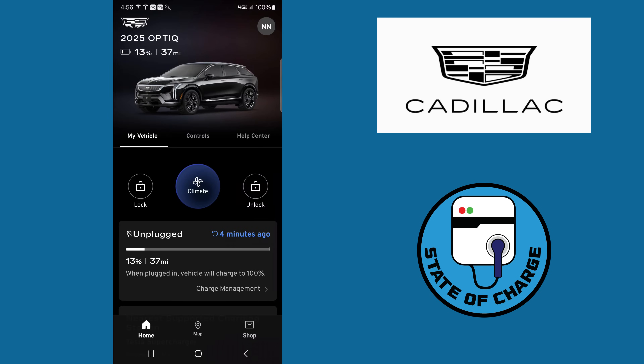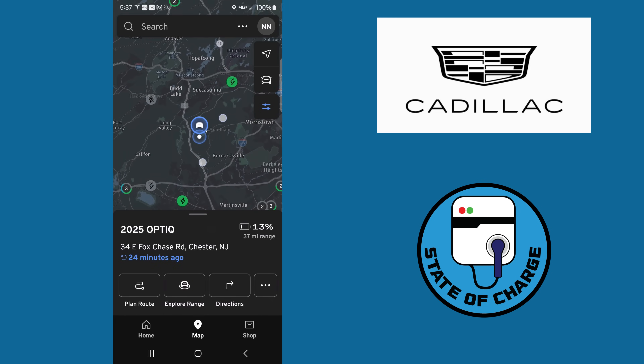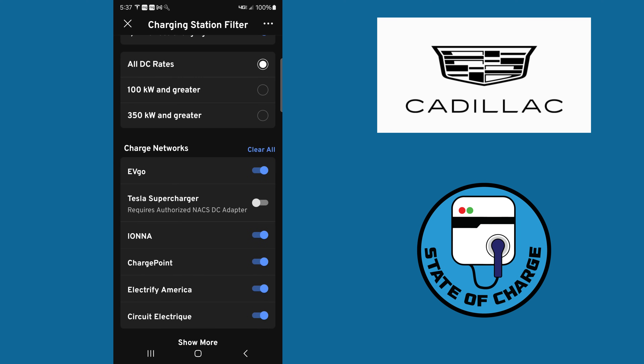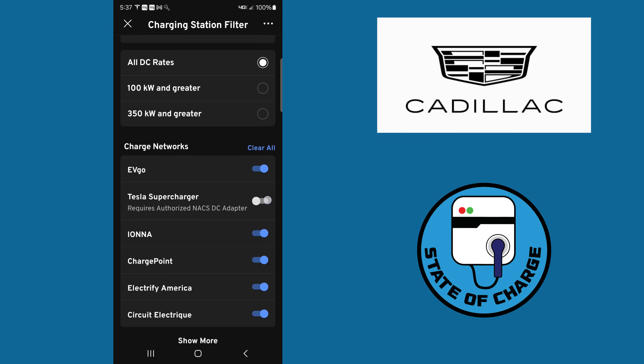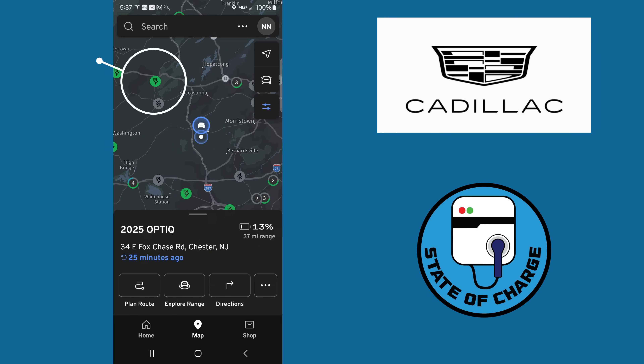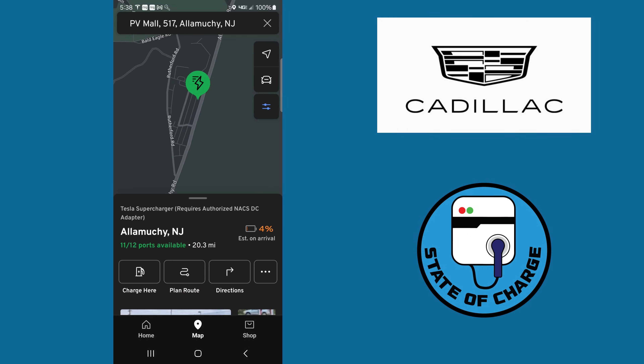Going back to the map to find stations, you'll notice Tesla superchargers don't show by default. Click on the filter — all the charging networks that use the CCS connector are checked, but the Tesla Supercharger Network isn't because the app doesn't know if you have a NACS adapter. Turn that on, and now you can see the green charger that just popped up — that's the Alamuchi, New Jersey Tesla superchargers where we're heading shortly. That's how you add your payment method and filter in superchargers in the MyCadillac app.